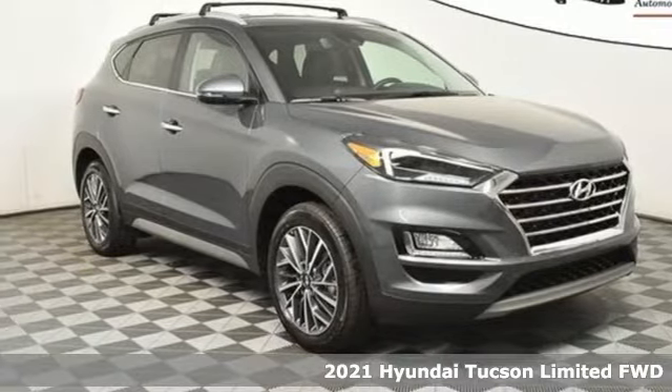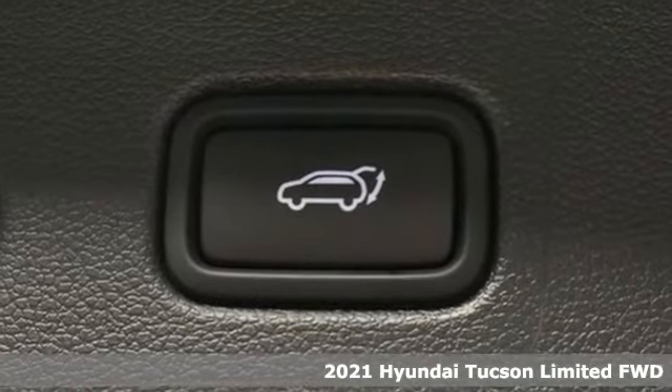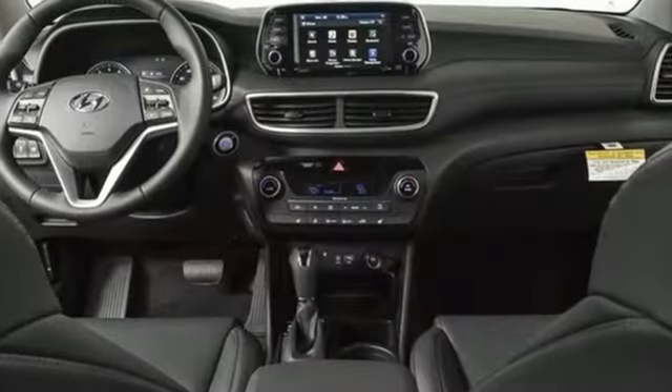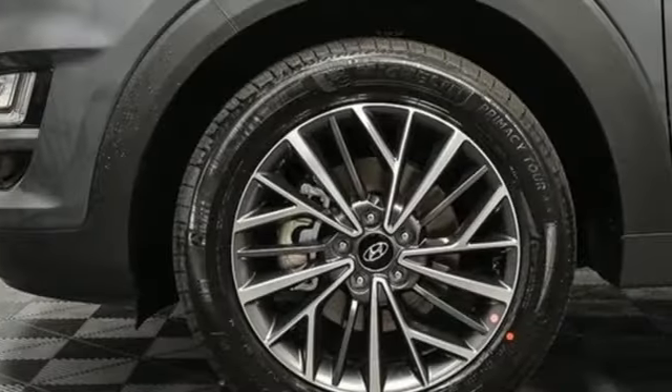Here's a new 2021 Hyundai Tucson — premium space, spirited performance, and a healthy dose of fun for all who ride inside. It boasts an impressive list of features like this inline four-cylinder engine, front heated leather bucket seats, and streaming audio.